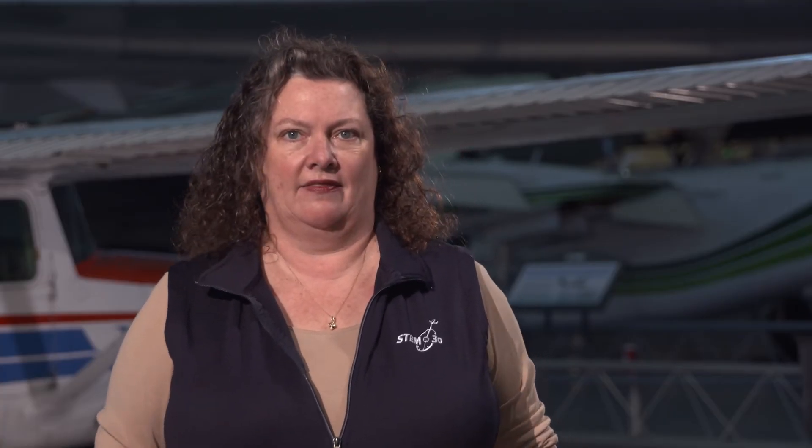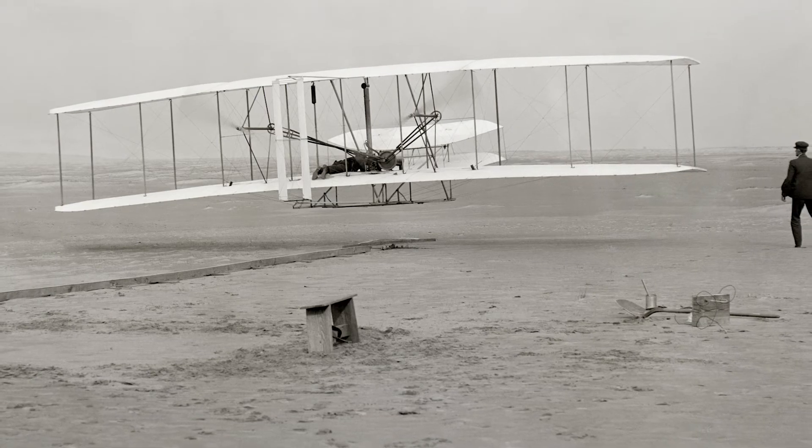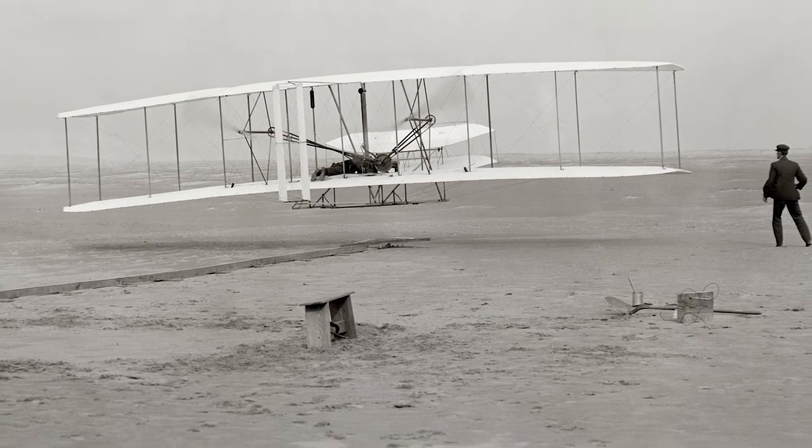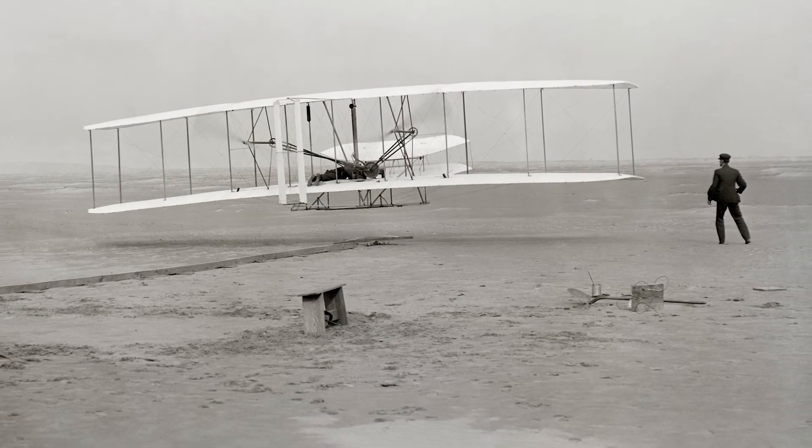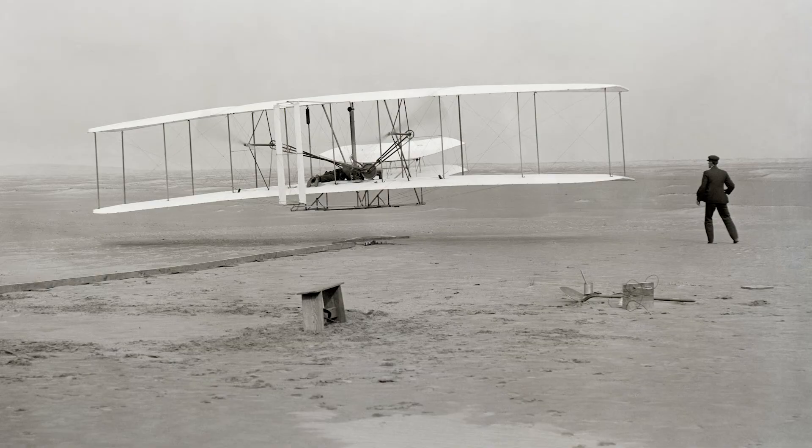With three of the four forces of flight taken care of and the ability to control the aircraft while flying, this left the Wright brothers to add power for thrust. On December 17, 1903, Orville and Wilbur Wright were the first humans to achieve sustained and controlled flight. One of the reasons they chose Kitty Hawk, North Carolina was because of the constant wind, which helped them get their aircraft off the ground.